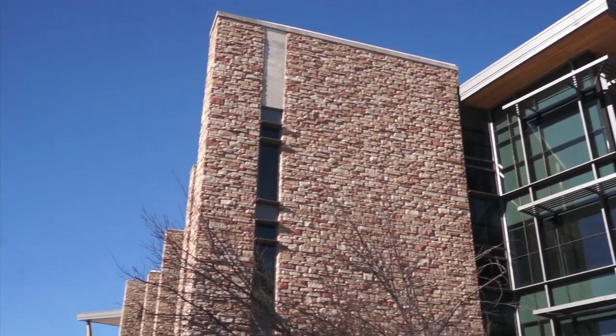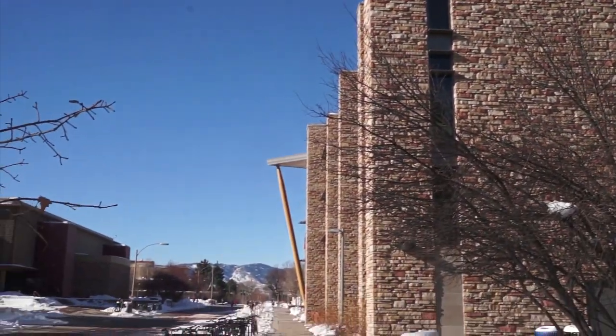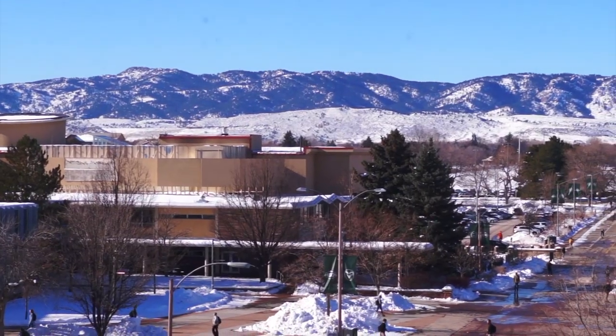CSU has been rated by STARS as the greenest campus in America because of its commitment to green practices and renewable energy.